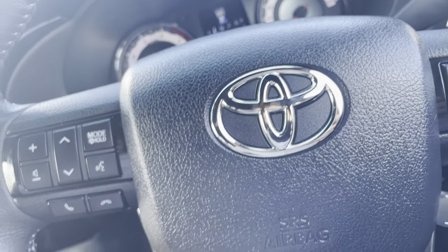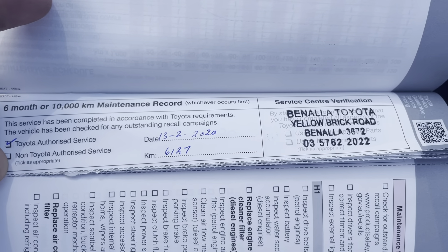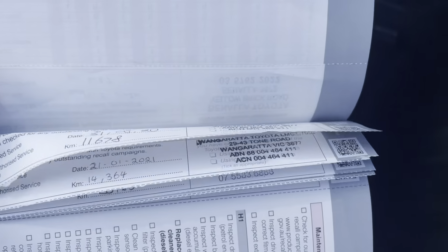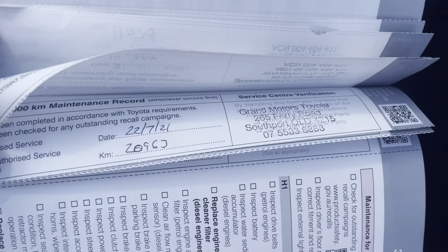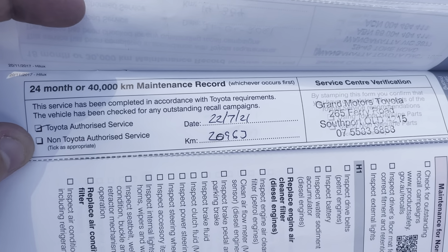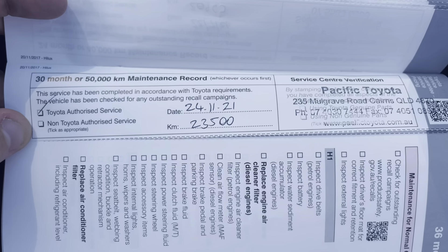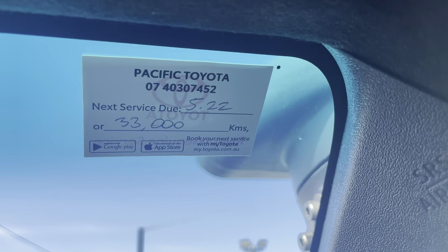Opening up the service history: there's a 6-month/10,000km service on 13/2/2020 at 6,127km; a 12-month/20,000km service on 31/8/2020 at 11,678km; an 18-month/30,000km service on 21/1/2021 at 14,364km; a 24-month/40,000km service on 22/7/2021 at 20,963km; and a 30-month/50,000km service on 24/11/2021 at 23,500km. The vehicle currently has 23,522 kilometres on the clock, and the next service isn't due until 33,000km or May 2022, whichever comes first.